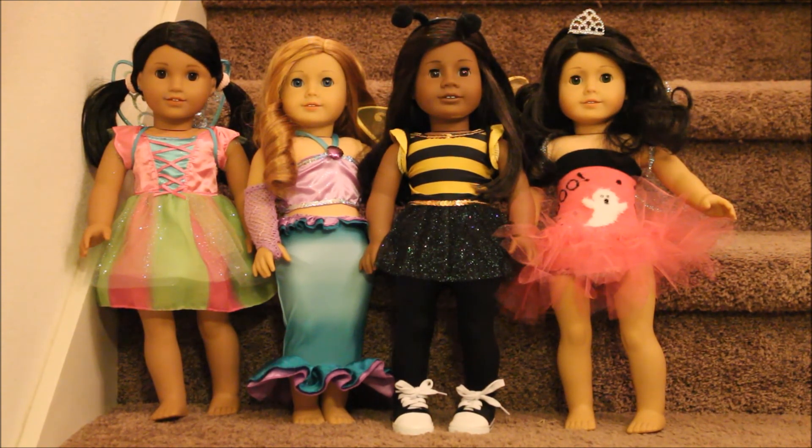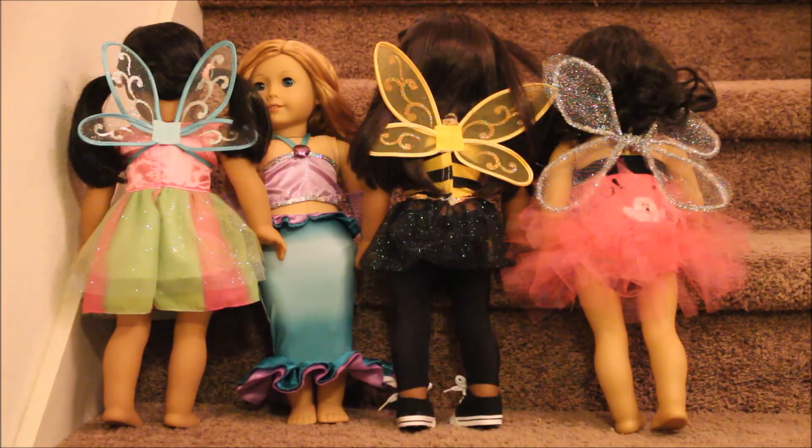Here is the next group of girls — four more, three of them wearing outfits from My Life As at Walmart. On the far left is my little fairy with wings on the back. Next to her is Charlene dressed as a beautiful mermaid. The bumblebee costume is Ebonita — she was actually twinning with me because my costume this year was a holo bunny bee. On the far right is Scarlet, wearing a costume I made a few years ago with a sock, a tutu, and wings. I'll turn them around so you can see the wings.